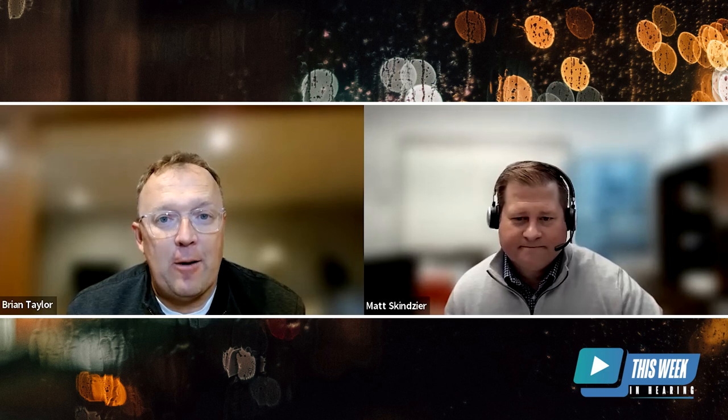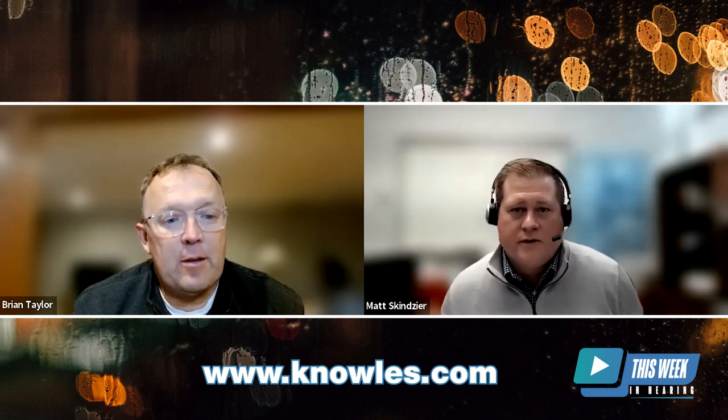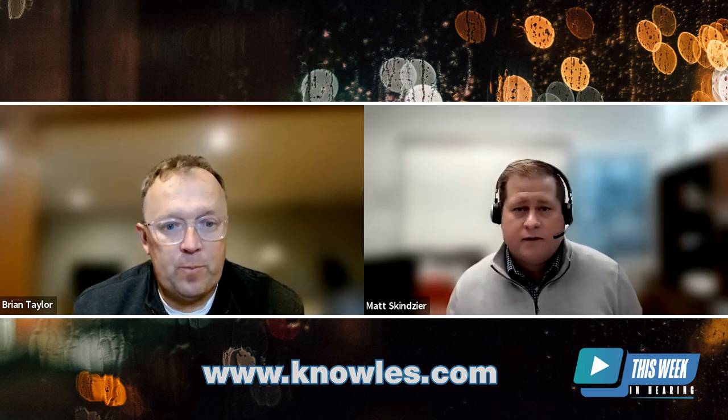It's good to know that you're innovating and evolving, just like hearing aid manufacturers and everybody else in the industry. If our viewers want to know more about Knowles Electronics, the website is www.knowles.com — that's K-N-O-W-L-E-S. You can reach out through the website, through a known sales representative in your area, or through organizations such as the HRA to be put in contact with our organization. Lots of good ways to get ahold of us.